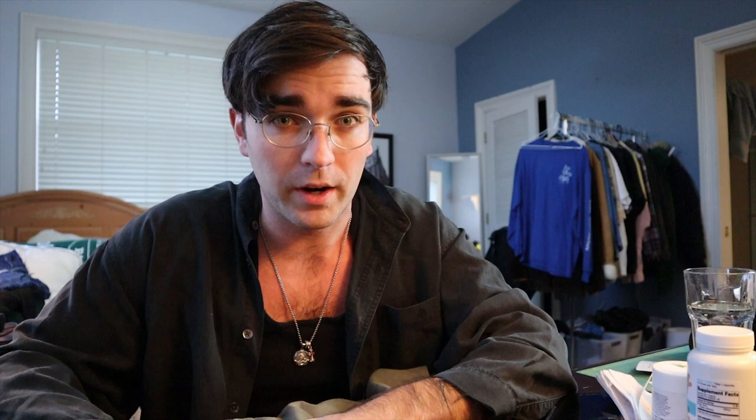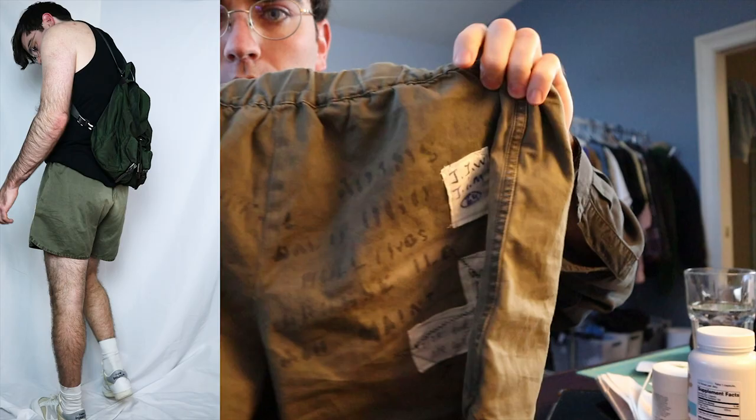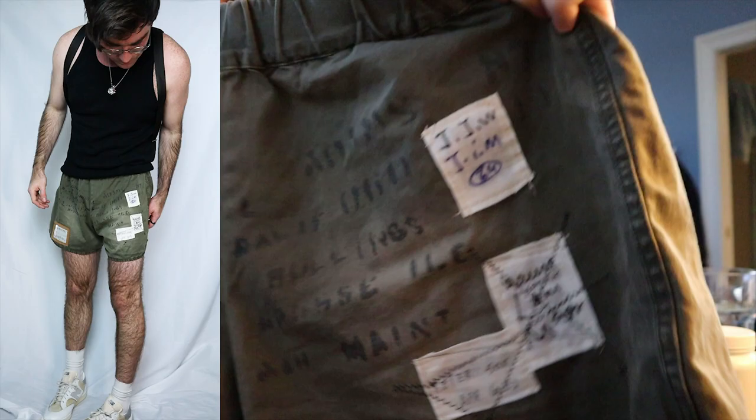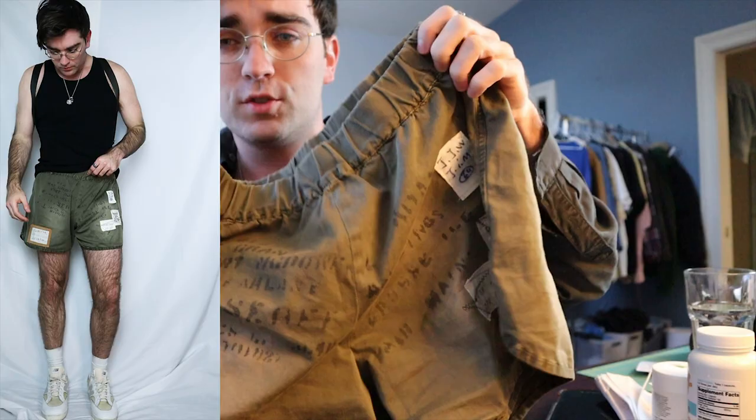Next up are these green Kapital military shorts in the classic olive drab colorway. They have print all across the front, nothing on the back, with patchwork all around the shorts, really cool detailing, and a little leather pouch with a name-tag type deal. They also have a nice sun fade. The only drawback: they have no pockets, so I have to wear a backpack with them. Still, they're a really beautiful pair of shorts and definitely one of my favorites.